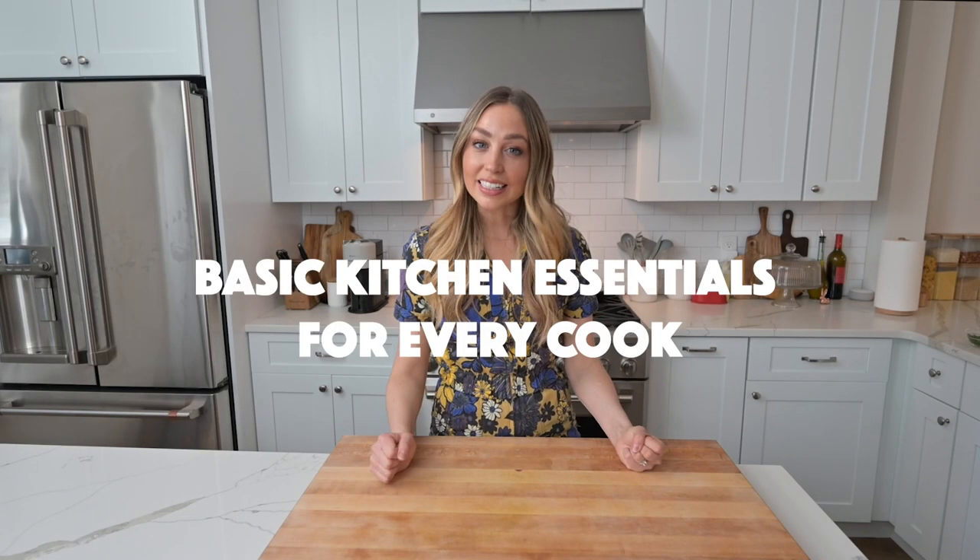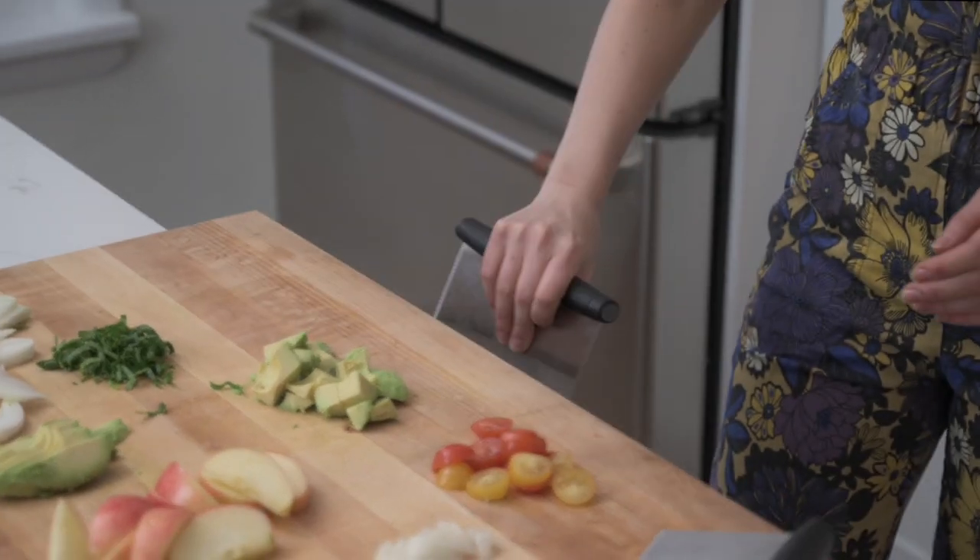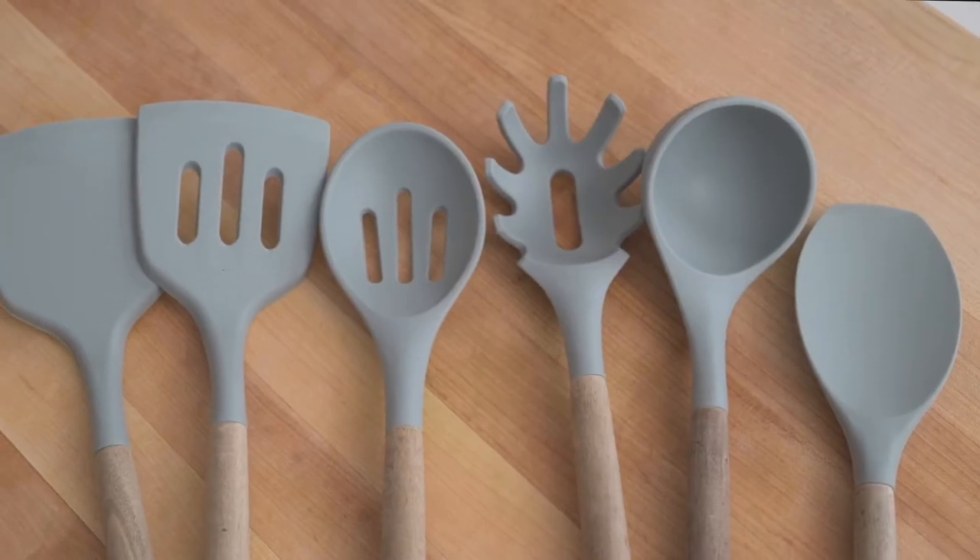If you're super confused on what kitchen essentials you really need at home, I've got answers for you. This is my kitchen essential video — we're talking about the basic, affordable items that are going to make your life so much easier. I'm a full-time food blogger, a self-taught cook, and a host with Amazon Live, which means I play with cooking gadgets all the time.